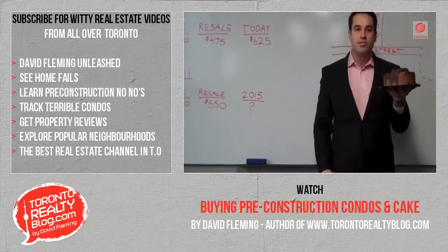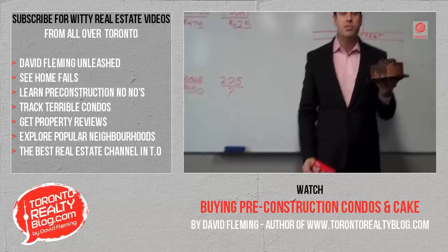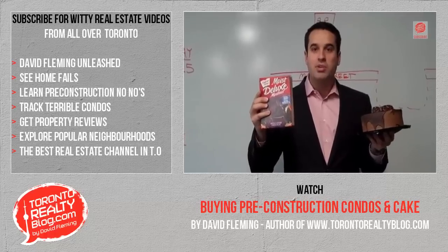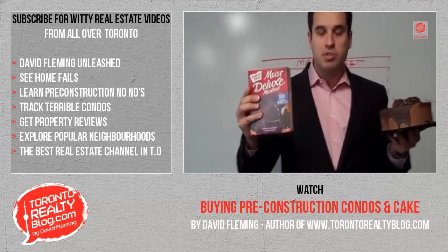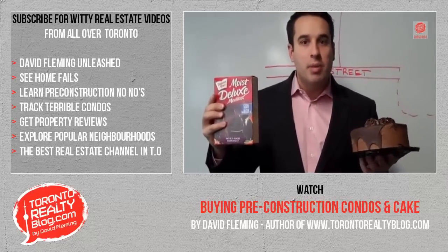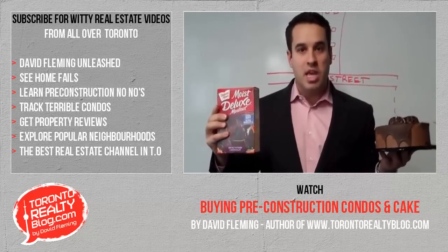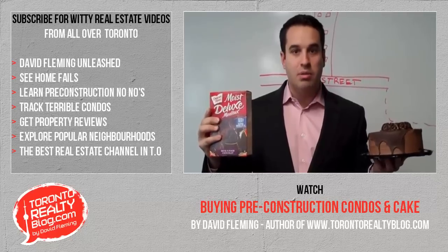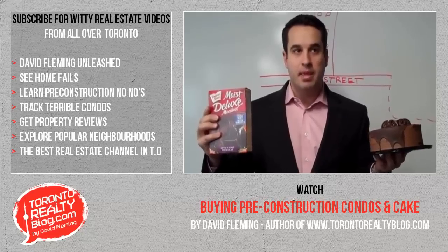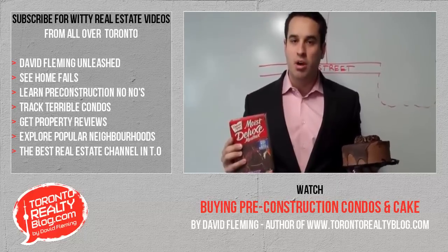Here I have a cake — you can buy it for $5 and be eating it in seconds. Here I have cake mix — also $5. You take it home, get out a bowl, spoons, eggs, and water, put it in a pan, bake it, wait a couple of hours, and then you can have cake. You can have this cake for $5 right now, or you can spend three hours baking a cake. If you ask me, the parallels to the pre-construction industry are obvious.